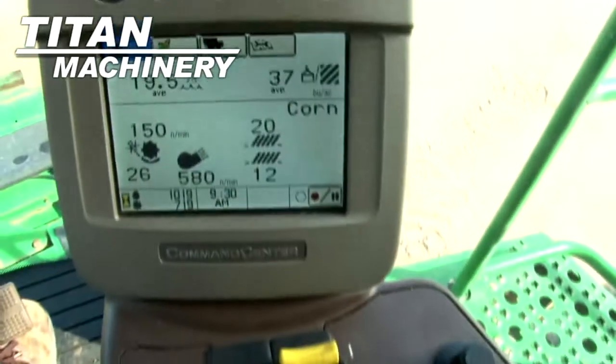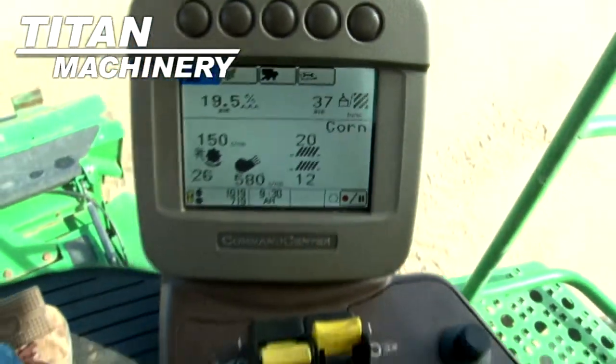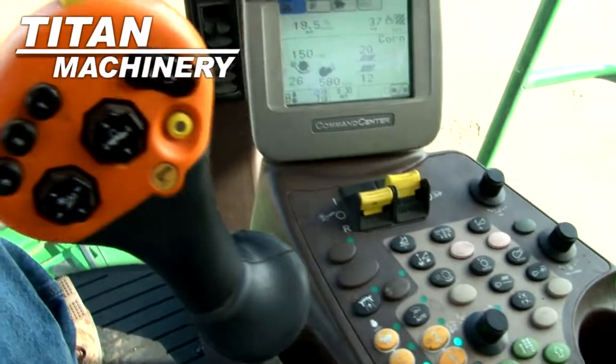This combine has 4 aft reel, auto reel speed, auto header height, grain loss monitor, and yield moisture monitor.